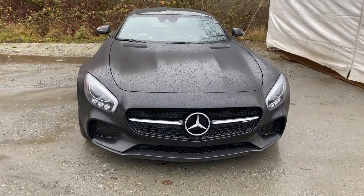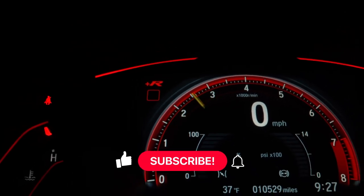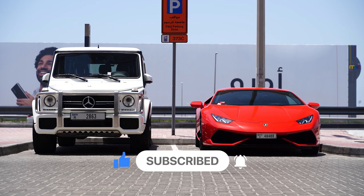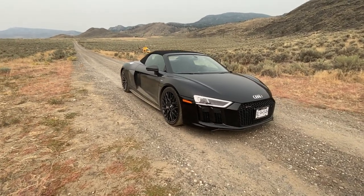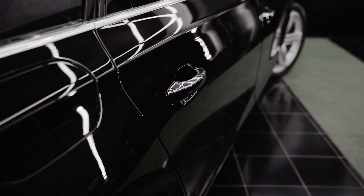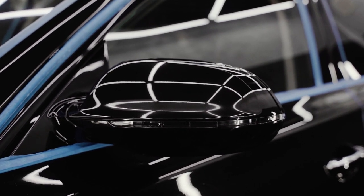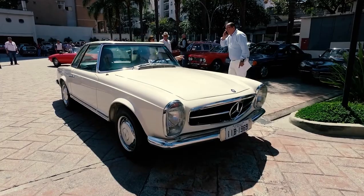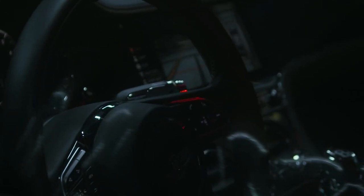I'm going to show you seven incredible car innovations that, if you have the money, you absolutely must buy in 2023. These devices are sure to impress whether you're a vehicle fanatic or just searching for some fascinating tech to add to your collection. Whether you're driving a brand new vehicle or an older one, let's look at the seven finest automobile accessories to make your car appear cooler.